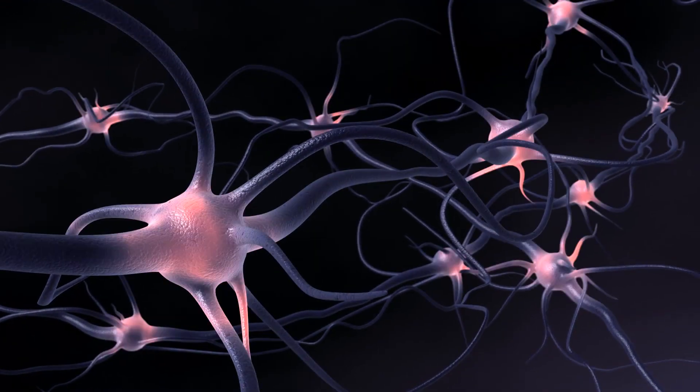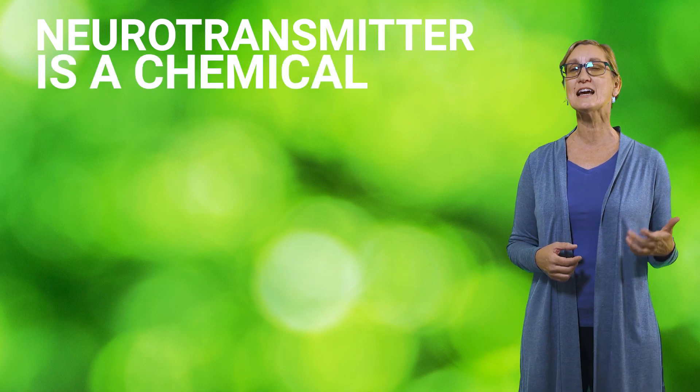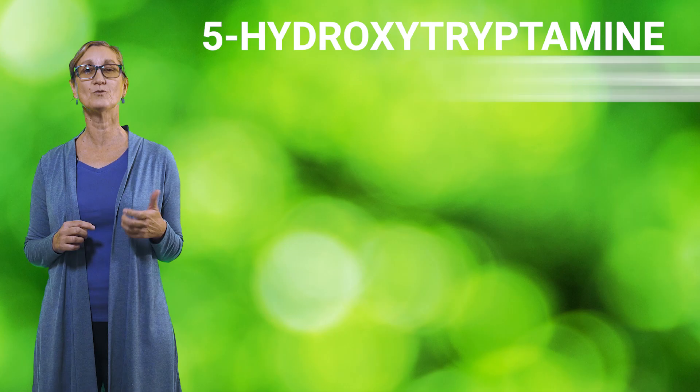Serotonin is a neurotransmitter that has a wide variety of functions in the human body. A neurotransmitter is a chemical messenger in the nervous system. It is sometimes called the happy chemical because it contributes to well-being and happiness. The scientific name for serotonin is 5-hydroxytryptamine, or 5-HT.